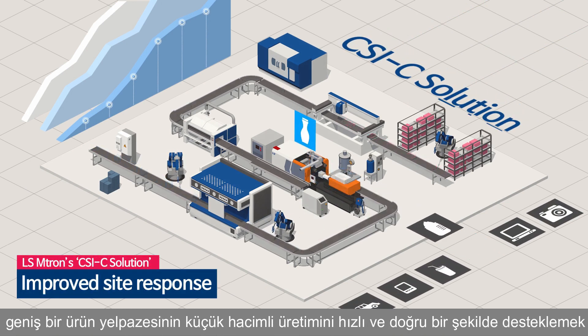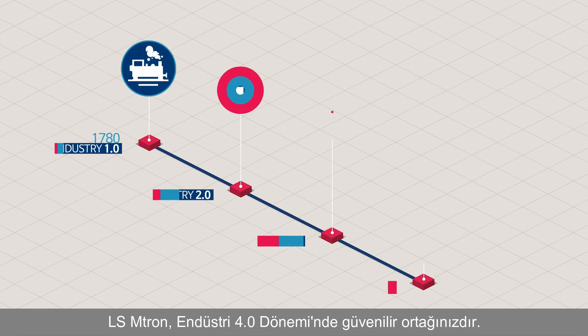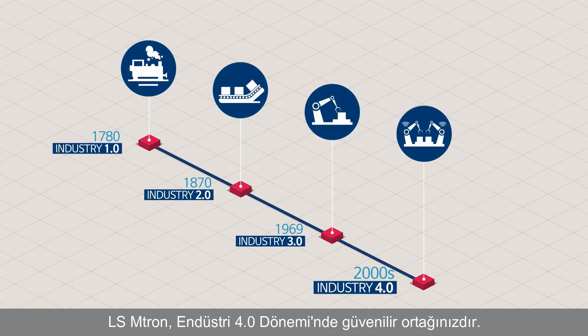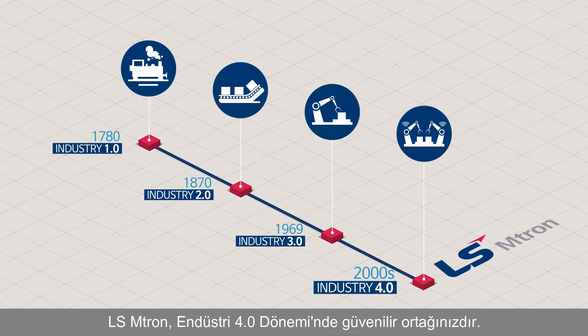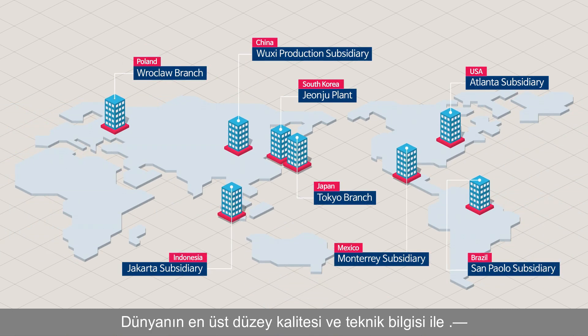To support small volume production of a wide range of products quickly and accurately, LS Emtron is your trusted partner in the era of Industry 4.0, with world's top level quality and know-how.